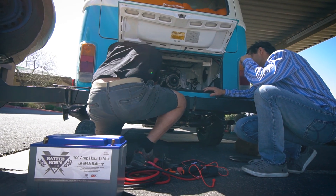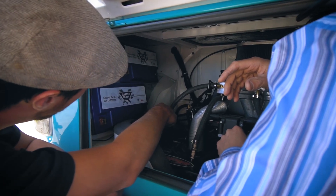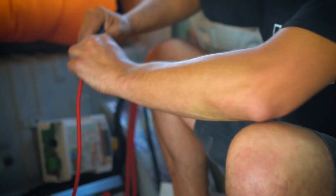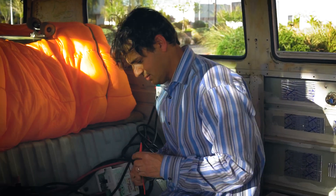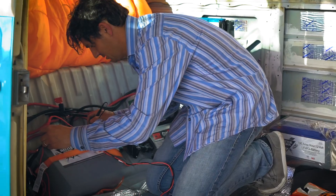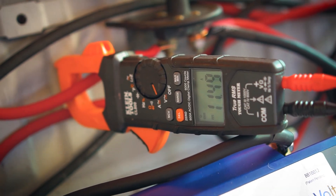Being able to power your life off-grid and on the move is one of the most important aspects of mobile living, but to get the right system there can be a significant financial outlay. Choosing wisely would give us many years of power free from energy bills, so we sat down with Dennis to discuss why we would want to go with lithium versus a traditional lead acid battery.